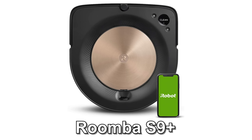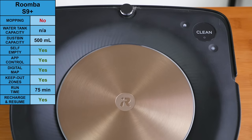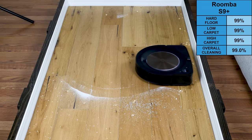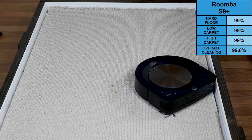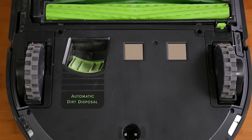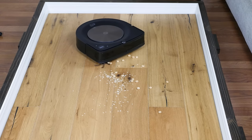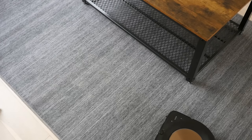The S9 Plus is an absolute powerhouse when it comes to raw cleaning power and checks almost every other box we look for. In terms of cleaning, it was essentially perfect, removing an average of 99% of all debris by weight across all three floor types. The dual counter-rotating rubberized brush rolls cannot be understated — over the last four years, we've consistently seen strong performance from these types of brush rolls. Navigationally, it's a strong performer also.